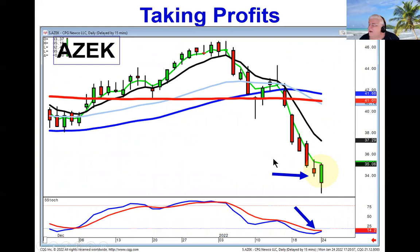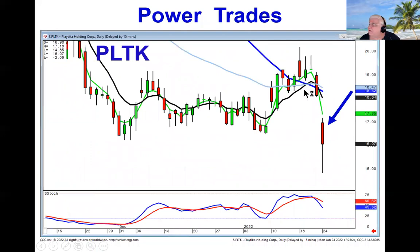Now, does that mean every stock bounced back up? No, there are still stocks that have had strong sells. There's your ENI star signal gap down. What's the difference with this one? Well, it didn't create any buy signal. Didn't show a lot of strength. You could still be shorting this one on weakness.